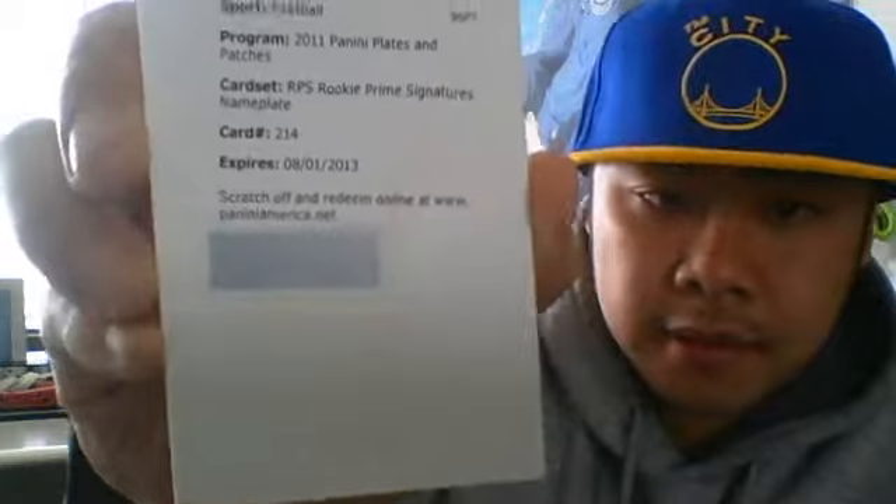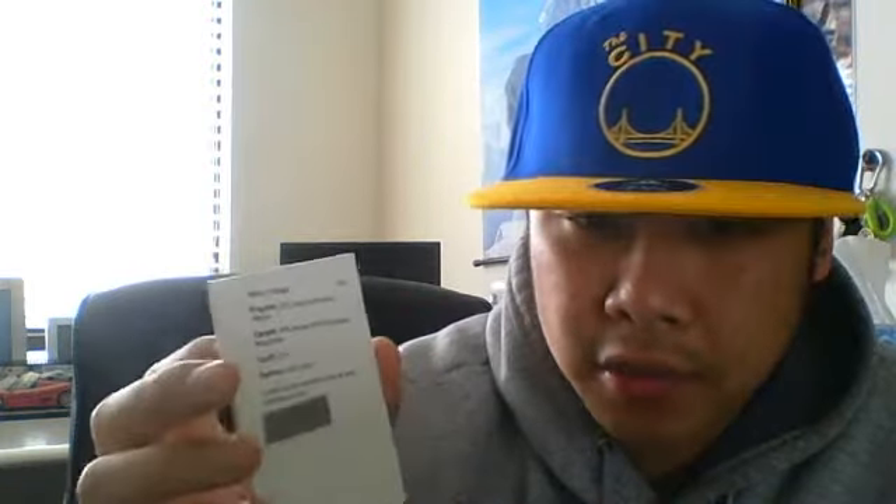There's some base cards — I'll open those. There's a redemption on the front. So yeah, we have this redemption, number 214 — this one's Kyle Rudolph, patch auto. I'll go ahead and redeem that along with my other redemption.